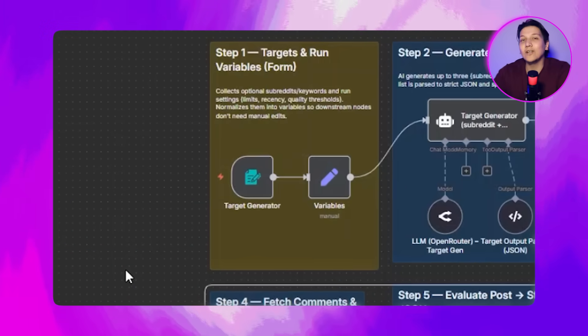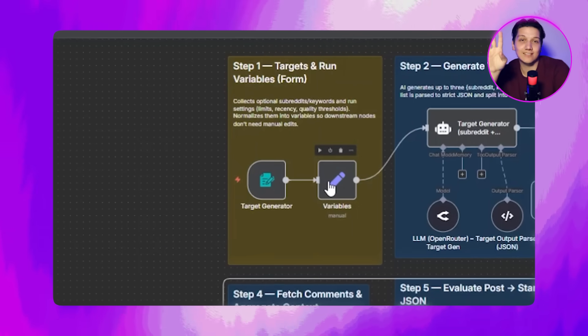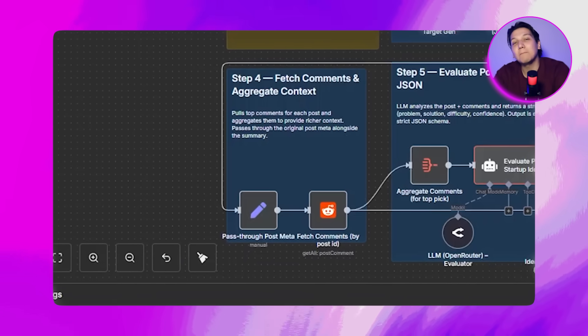Let me give you a quick overview of how all of this works. This system works in five connected parts that all run together. First, we capture targets through a simple form where you can enter up to three subreddits plus keyword pairs, or you can leave them blank and let the AI pick three smart targets for you. Then the automation searches Reddit for each target, keeping posts that are safe for work, recent, and showing basic quality signals like upvotes, comments, or useful text. It pulls the top comments from each post and combines them with the post details so the AI can fully understand the full context behind the problem.